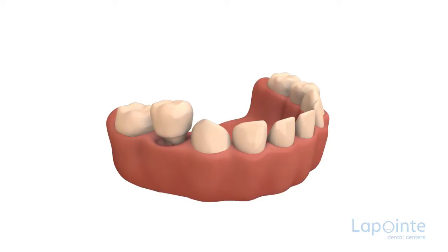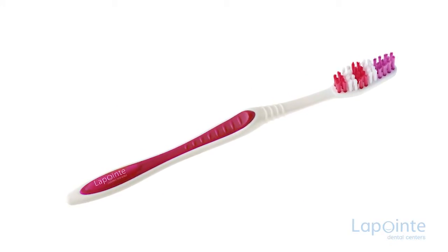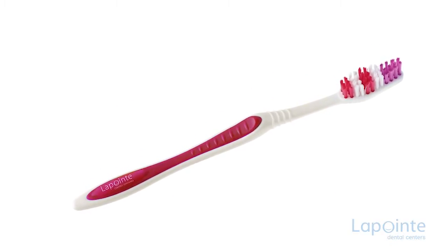If, for some reasons, a primary tooth is pulled out too soon, the space stands a chance to close up, preventing the permanent tooth from positioning itself in the right way. Among other things, this is why it is imperative to take good care of the first dentition.